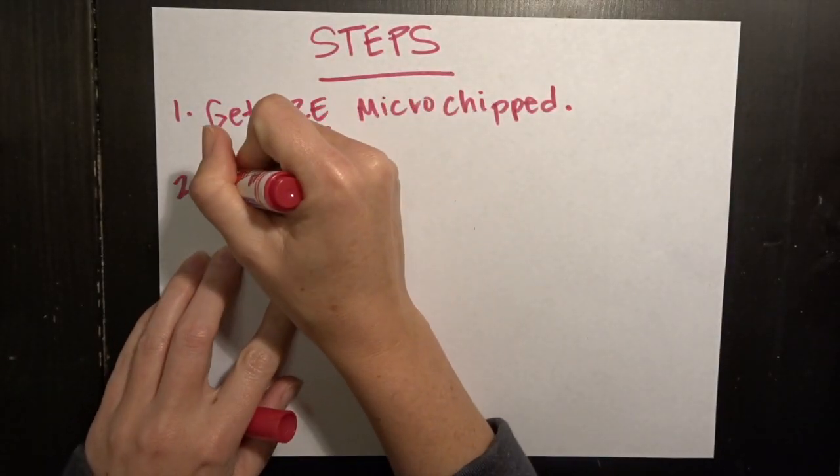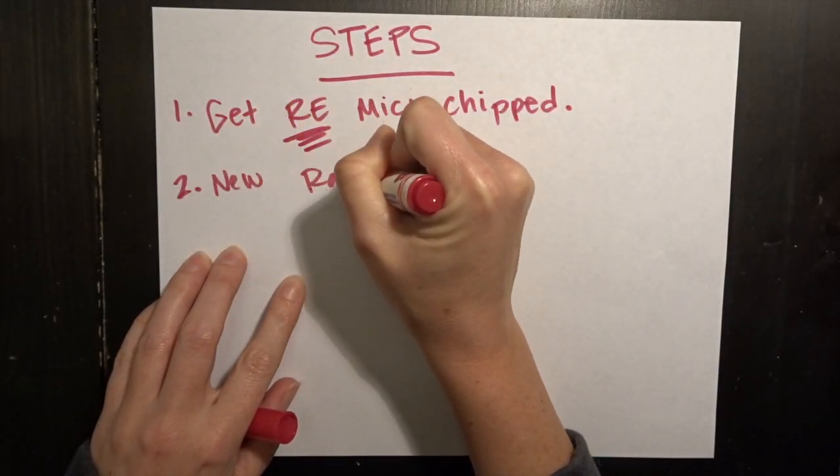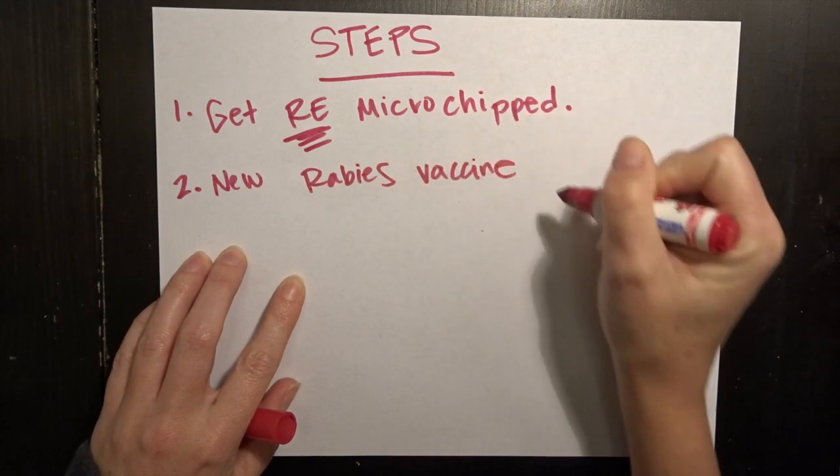Step number two, he had to get a new rabies vaccination with the new microchip, even though he was already fine. So back to the vet we go.